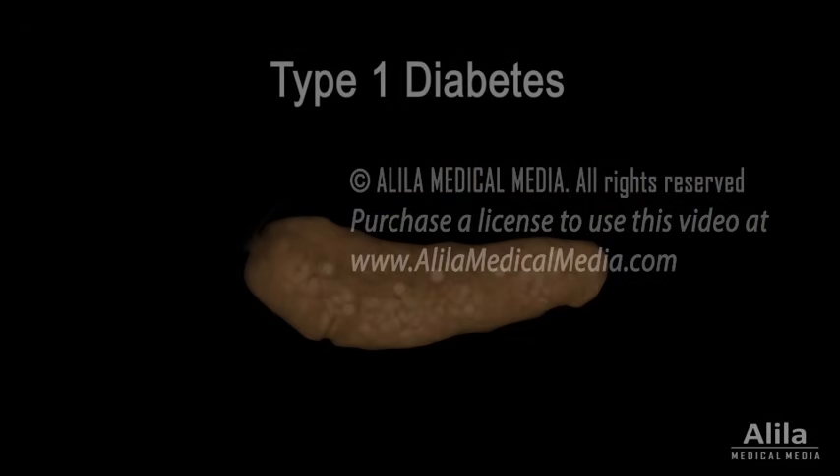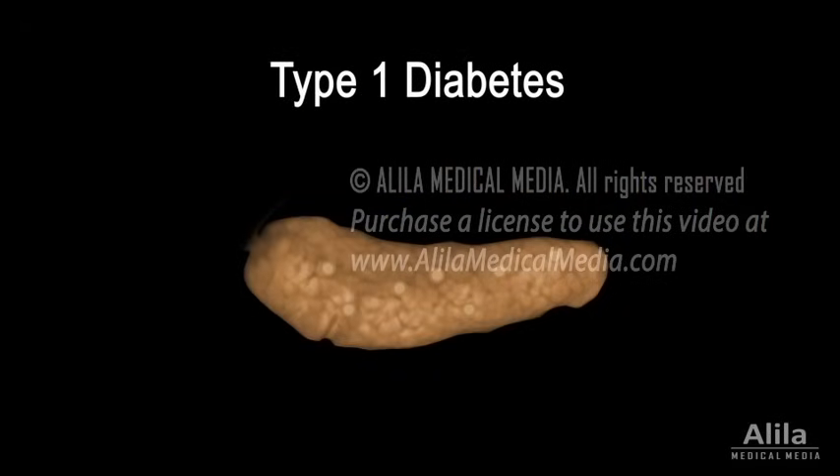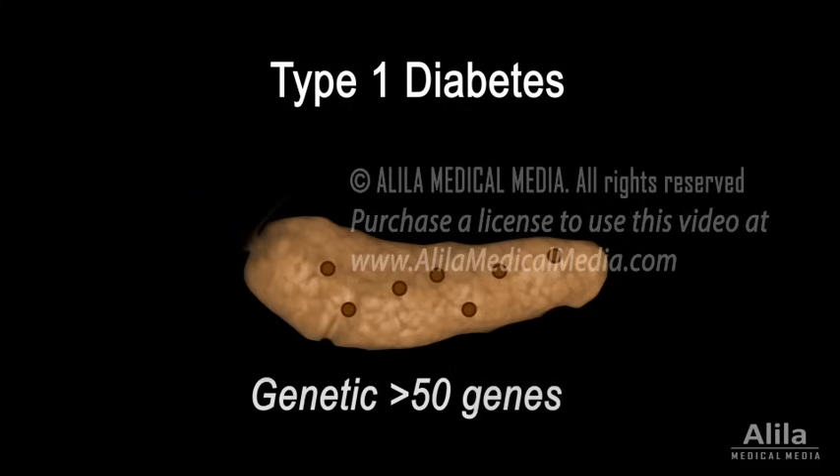There are two major types of diabetes mellitus. In type 1, beta cells of the pancreas are destroyed by the body's own immune system by mistake. The exact mechanism remains unclear, but genetic factors are believed to play a major role, with at least 50 genes involved in predisposition to the disease.